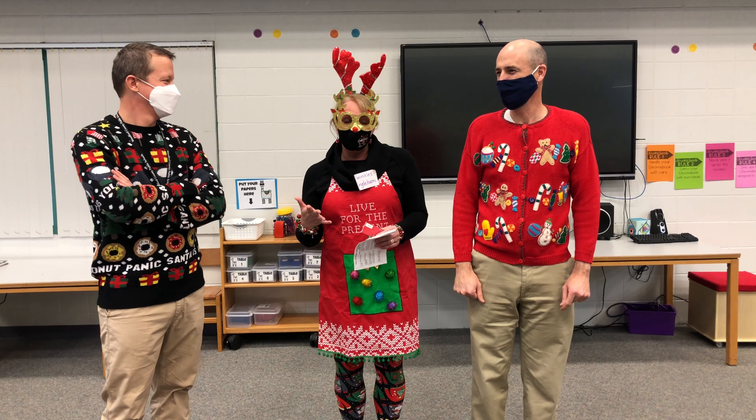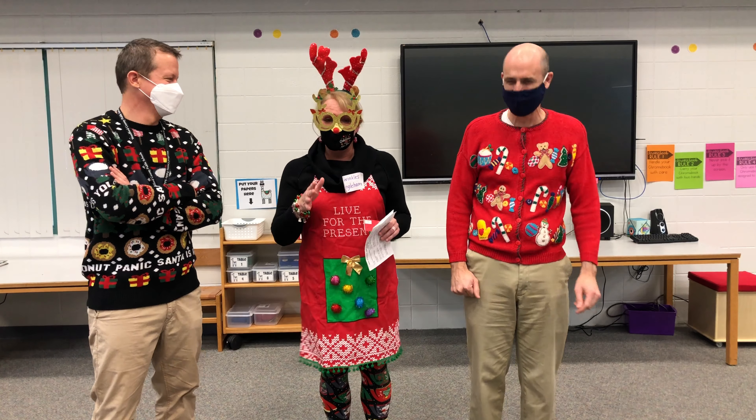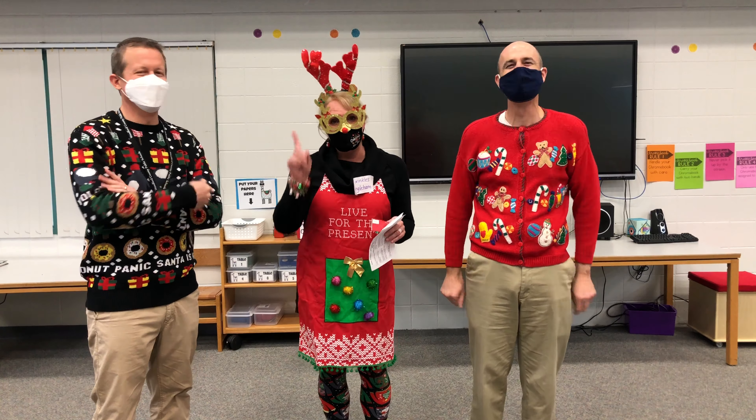I was just impressed that I knew how many inches were in a foot, because math is not my forte, but that one I do know.